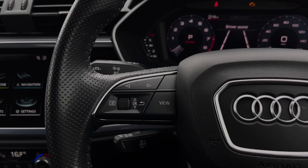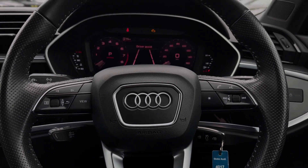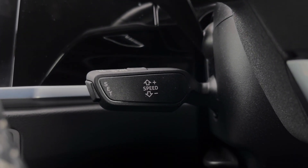The buttons located on the steering wheel keep many of the commonly used functions right at the driver's fingertips, so you can easily keep your attention on the road ahead. This car's cruise control system is controlled by the cruise control stalk and is perfect for any longer motorway journeys.